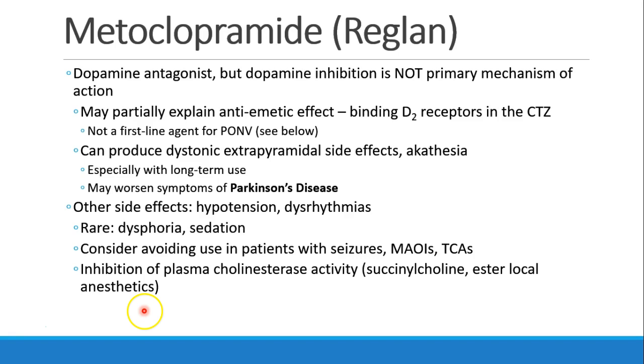Metoclopramide is also a dopamine antagonist, even though dopamine is not the primary mechanism of its action. This may help explain why it has an anti-emetic effect from binding the dopamine receptors in the CTZ, although it's really not a first-line agent for treatment of postoperative nausea and vomiting. Patients can get dystonic extrapyramidal side effects and akathisia, especially with long-term use, and it should not be used in patients with Parkinson's disease because it can worsen their symptoms. Other side effects include hypotension, dysrhythmias, dysphoria, and sedation. It should be avoided in patients who have seizures or who take MAOIs or TCAs, and in theory it can inhibit plasma cholinesterase activity, having an impact on succinylcholine or ester local anesthetics.